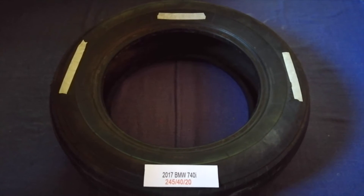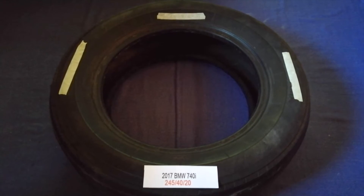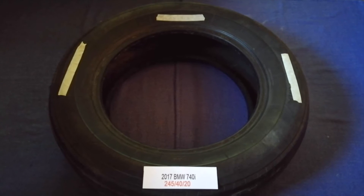The tire size for your 2017 BMW 740i is 245/40/20.